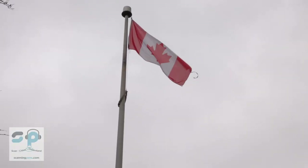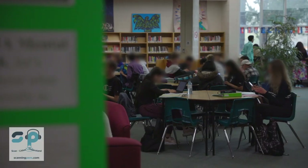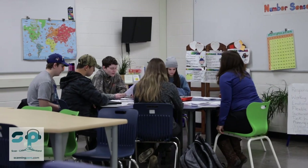We're here in Milton, Ontario. We have about 1,150 students in this school, with about 20% of our population having an individual education plan.